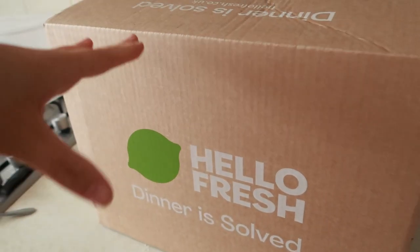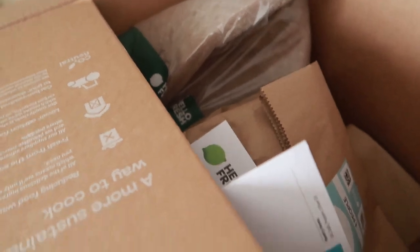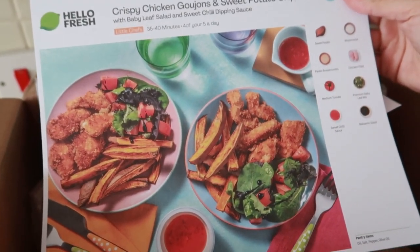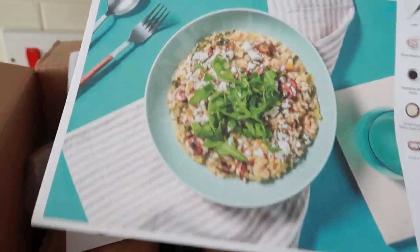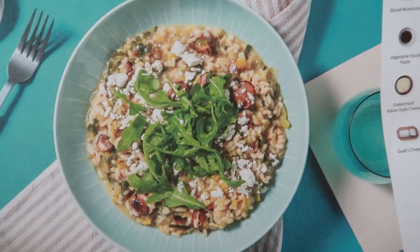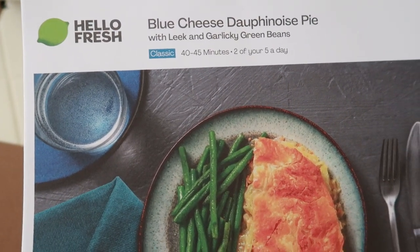I'm going to open the Hello Fresh box to show you everything inside - three meals for two people. The meals we've gone for: a crispy chicken goujon and sweet potato chip meal, which is family friendly and listed as 35 to 40 minutes - that one's for Dan to make. Then an oven-baked goat's cheese risotto, which looks like my favourite. And finally a blue cheese dauphinois pie served with leek and garlicky green beans.